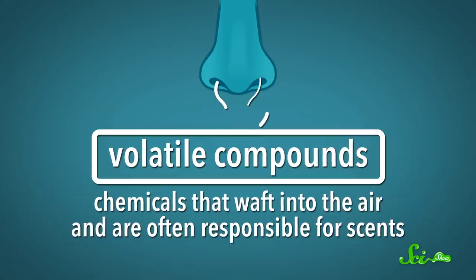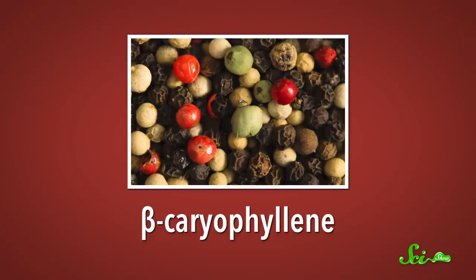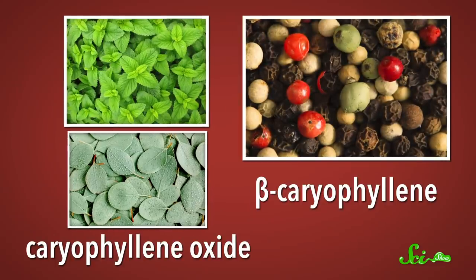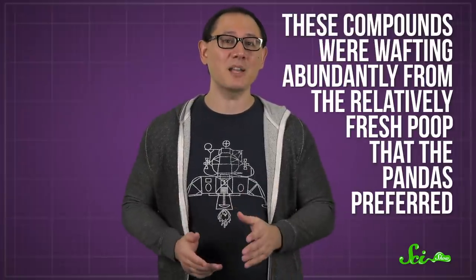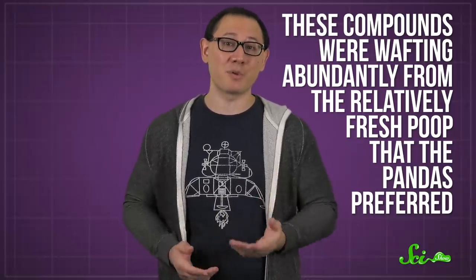Volatile compounds are chemicals that waft into the air and are often responsible for scents — in this case, the smell of horse poop. Their search eventually led them to two chemical compounds: beta-caryophyllene and caryophyllene oxide. These are members of a group of chemicals called terpenes, which are often found in plants. Beta-caryophyllene is what gives pepper its pepperiness, and caryophyllene oxide is found in plants like lemon balm and eucalyptus. These compounds were wafting abundantly from the relatively fresh poop that the pandas preferred.